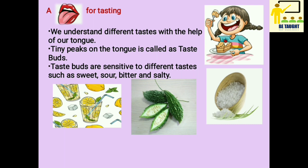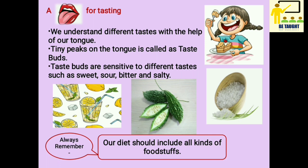So what have we learnt? Our diet includes many different food items. There is great variety in the foodstuffs we use to prepare different dishes. The food constituents that meet our food-related needs are present in these foodstuffs in different proportions. Our food-related needs are met if our body gets all these food constituents in the right quantities. Our taste buds help us to know the different tastes. Children, always remember: our diet should include all kinds of foodstuffs.